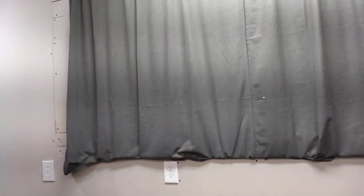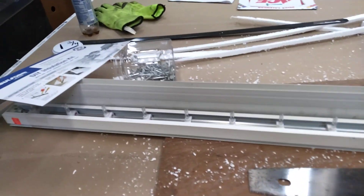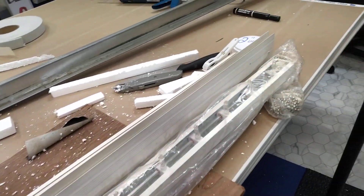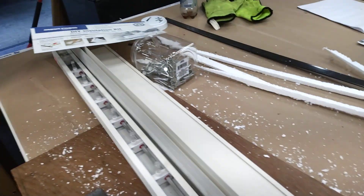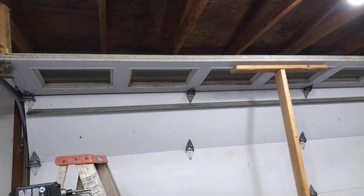I'm finishing this wall right here, getting the top insulated and the sheetrock insulated. That gray curtain bedsheet thing — I'm replacing it with vertical blinds. The guy said $5.99, I got them for $2 each, so I bought three of them. Finished the sheetrock too.